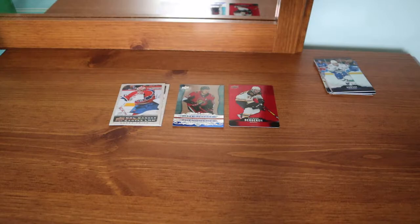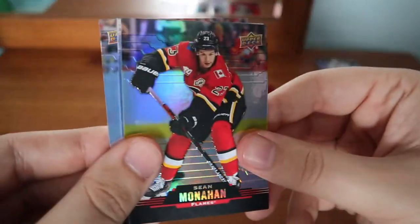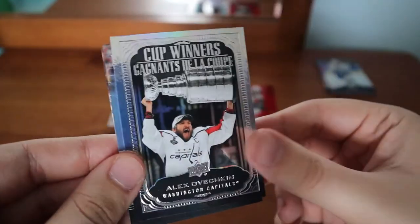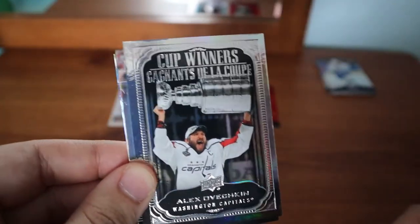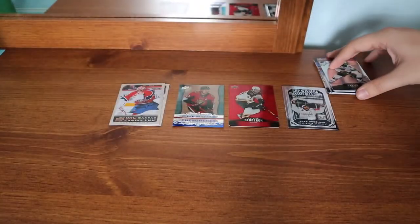Patrick Roy is a legend goalie and Carey Price — even though I'm not a huge fan, I do collect his cards. Sean Monahan. Zach Parise and an Ovechkin Cup Winners — we already have that one.